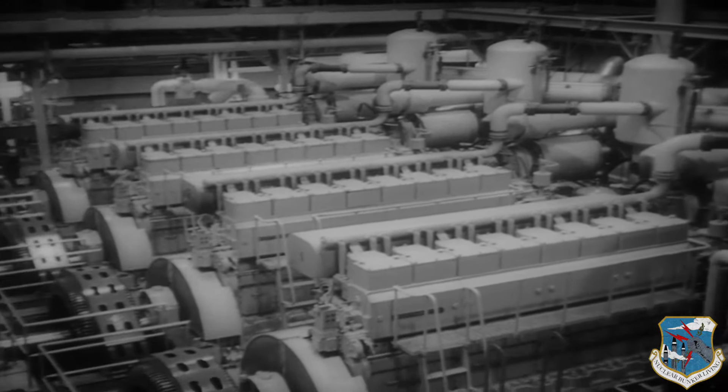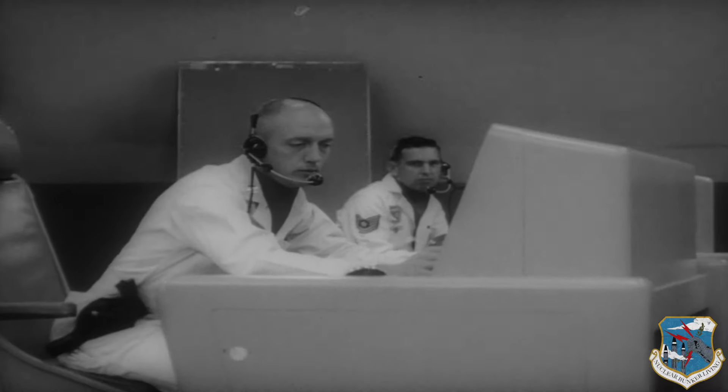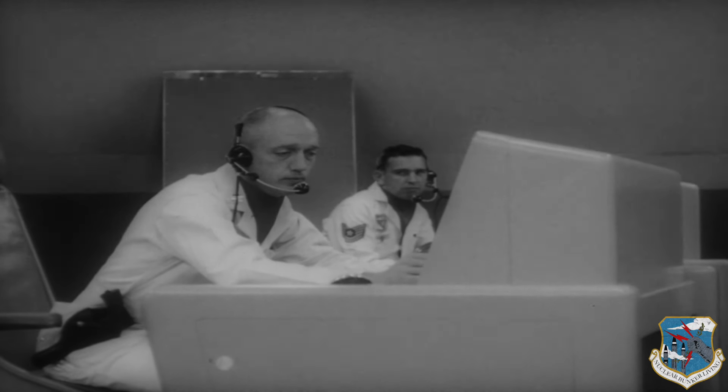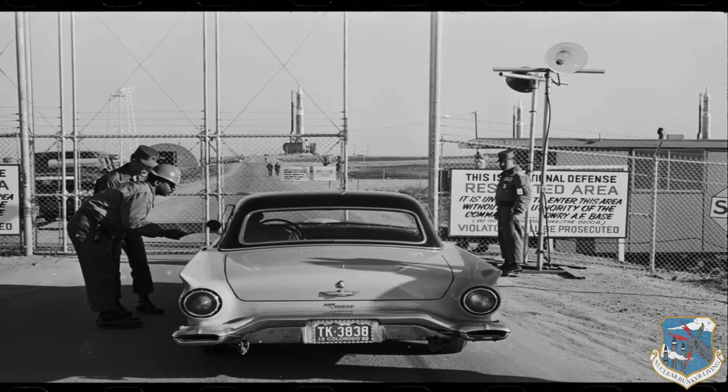Wesley Nelson, who served for a time at one Lowry Complex, recalled it as the high point of his military career. The Titan I was placed on DEFCON 2 for the very first time. Even before the first Titan was deployed, military leaders understood that it would be obsolete within a few years.